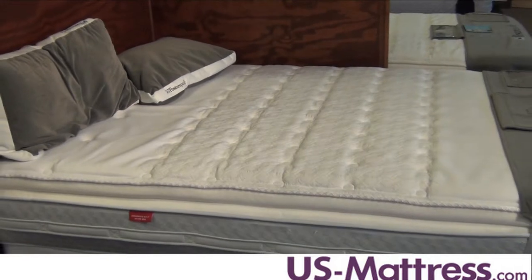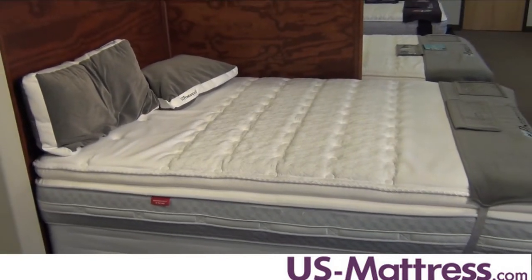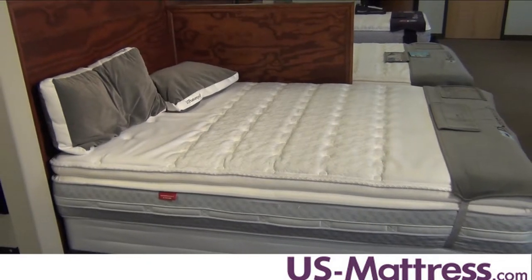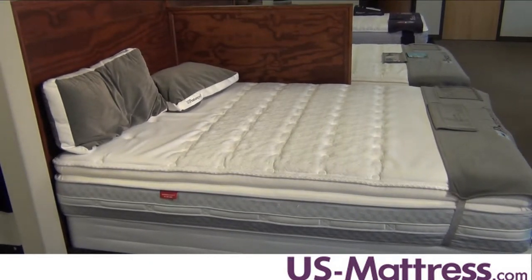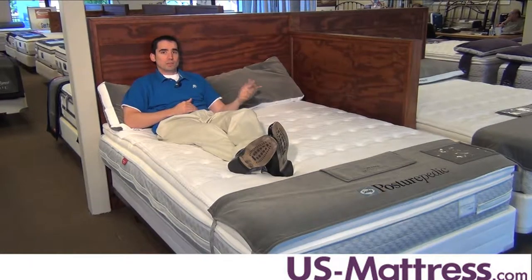Two, it's going to be more durable than any other mattress in the Sealy Posturepedic collection. And three, it's going to conform to your body better, which is going to help reduce tossing and turning. Also, a fourth benefit is the fact that it's going to reduce motion transfer between couples.